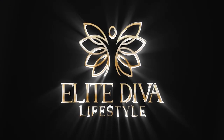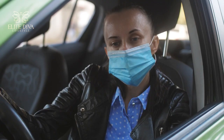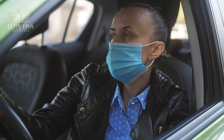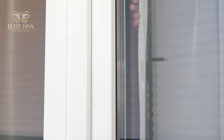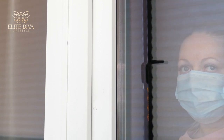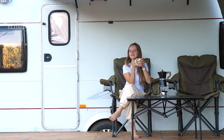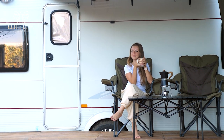This is Elite Diva Lifestyle, where we will teach you how to be exceptional and excellent in life. During the pandemic, many of us longed for some sunshine, thrill, and adventure while staying safe and comfortable with our loved ones. With strict restrictions, it was hard to even catch a glimpse of the sun — that's why getting an RV or a motorhome was a smart choice.